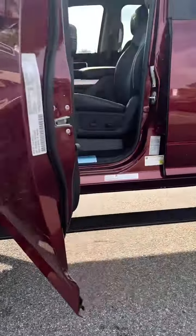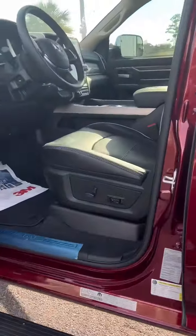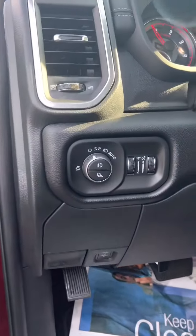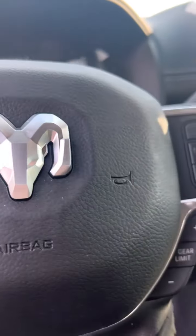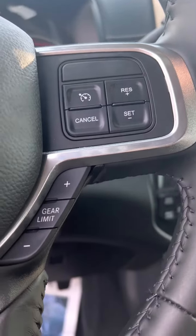Towards that lower portion, we do have those power deployable running boards, custom by Rocky Ridge as well. We can look at the steering wheel a bit — we do have the audio controls on the steering wheel for your convenience.